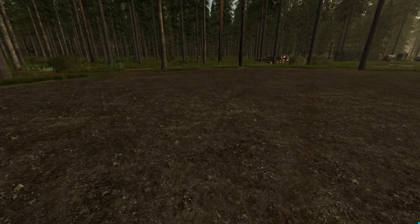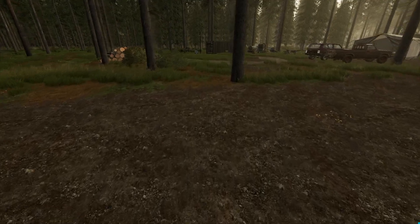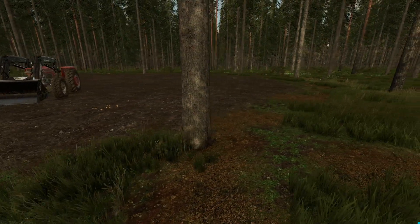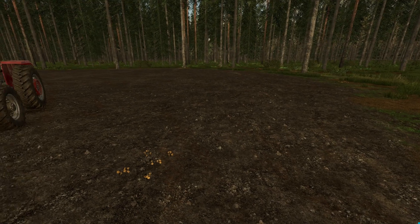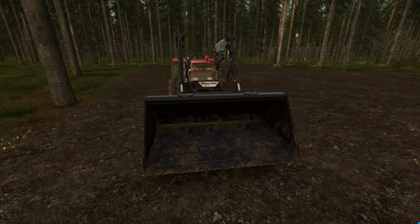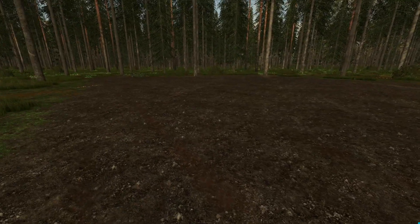We've got a pretty good blank slate here to build a cabin. I've got the layout for the cabin planned — it's going to be a straightforward cabin. We'll probably place it kind of right in here at a little bit of a diagonal angle, and then we'll have a drive coming around the back side to where the shed will be in the back.